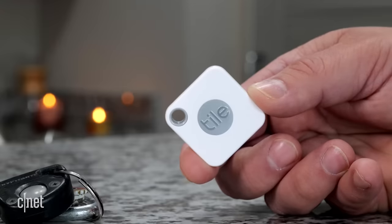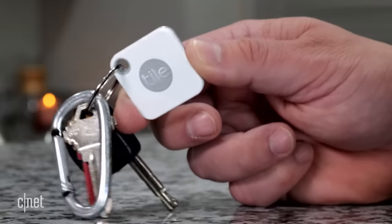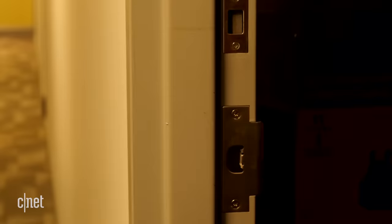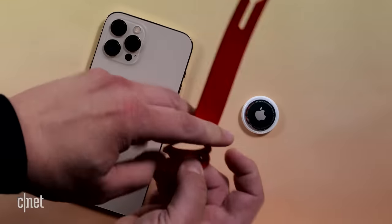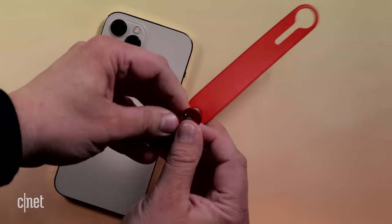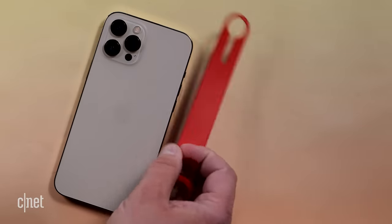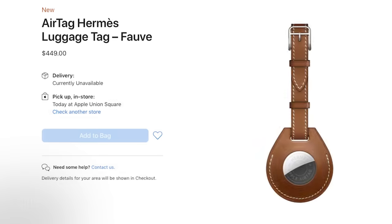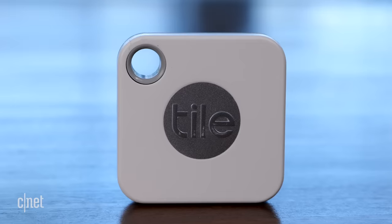In terms of attachability — and I know that's not really a word — the Tile Mate and Pro each have a keyring hole, making it easy to attach to a number of items without the need for a case. The AirTag does not have a keyring hole. You can slide it into a backpack pocket or a bag, but otherwise you need to buy a case to attach it to keys and other items. Apple sells cases ranging from $29 to $39, which instantly doubles the price of the AirTag just to attach it to something. And I won't even get into the $300 to $350 Hermès AirTag case — clearly you have money if you're buying that, but I guess you could always just use tape.